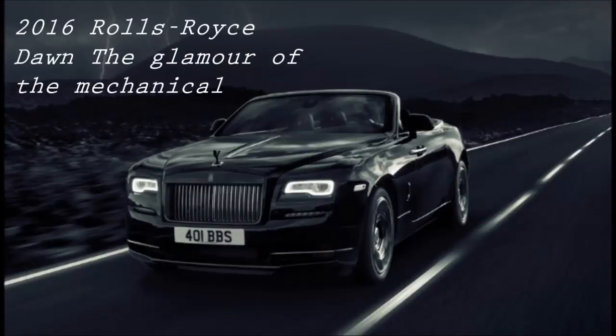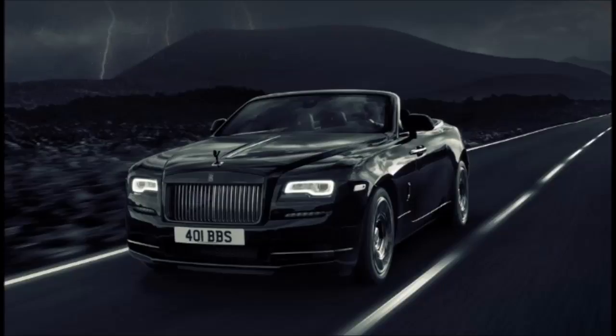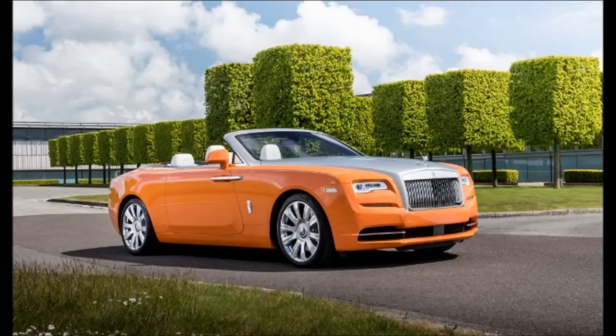2016 Rolls Royce Dawn — The Glamour of the Mechanical. Luxurious, exclusive, exquisite — take your pick of adjectives for the lovely Dawn and any one of them will suffice.